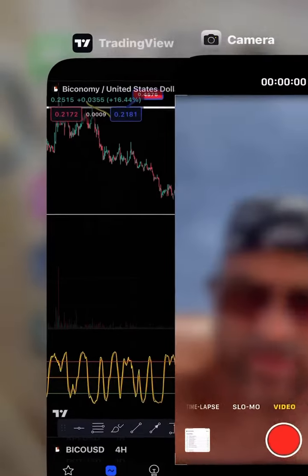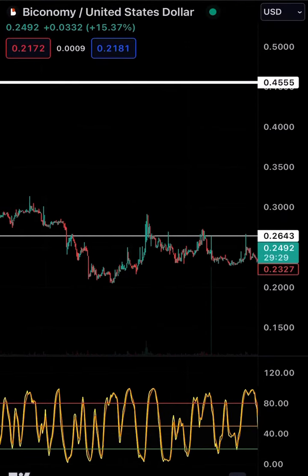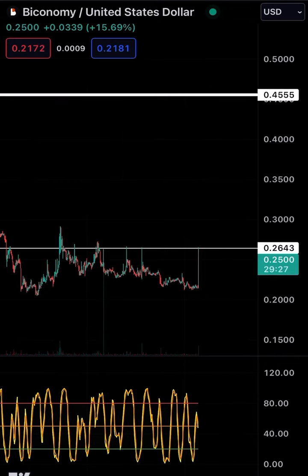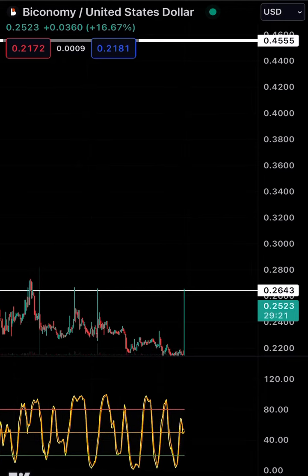What's going on ladies and gentlemen, coming to you with a video about Biconomy. If you noticed, Biconomy is looking rather interesting heading into the chart here. We're getting a spike up on Biconomy, the layer three token, currently trading at 26 cents right now.